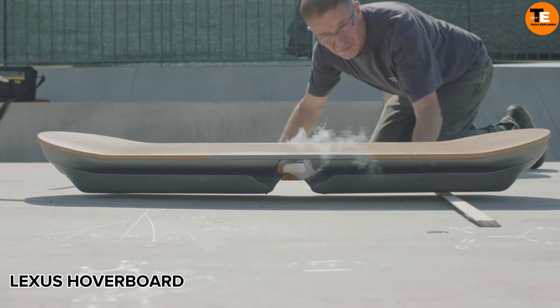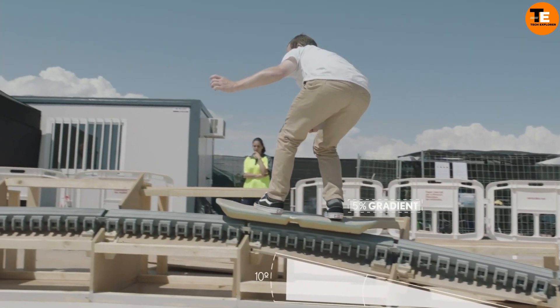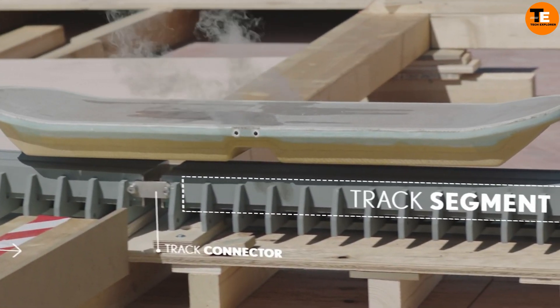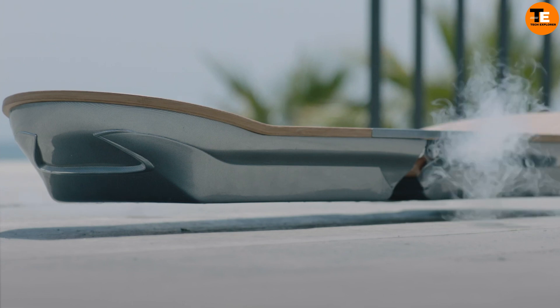The Lexus Hoverboard offers a futuristic experience where you can literally hover in the air. Its combination of superconductors and magnets ensures a smooth and comfortable ride. With its bamboo and carbon fiber construction, it looks straight out of a sci-fi film. However, it's not commercially available — it's a prototype designed for marketing, usable only on a special skatepark in Barcelona.